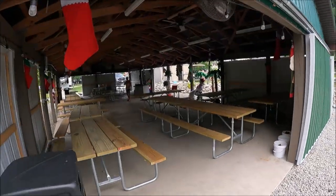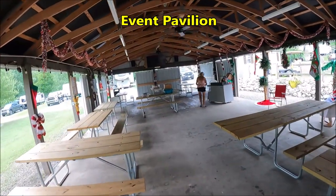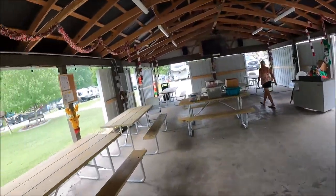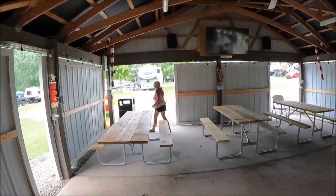Here is their pavilion. It's Christmas in July, so there are some decorations getting set up. They have a host of activities — I'll put that list in so you can see what all they have to do.